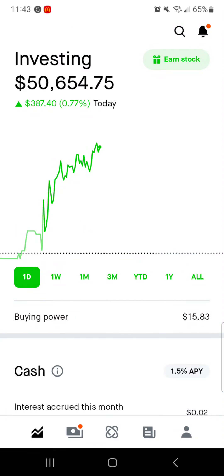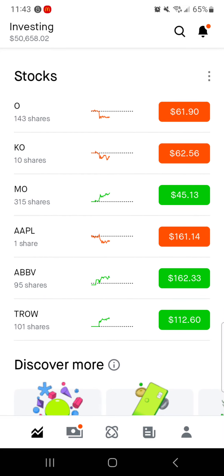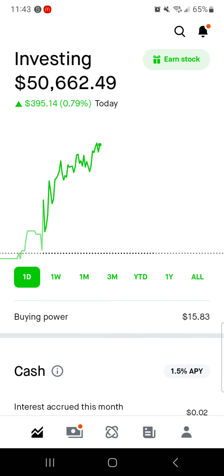Hey guys, it's that Dividend Guy coming at you with another Robinhood portfolio update. Happy Tuesday. Hopefully everybody's having a GGD, a great green day in the market. You know I always wish the best for my viewers and subscribers. Today we're going to go over the overall portfolio — how it's doing today, the day, week, month, three month, year to date, one year, and all time, as well as the buying power, the individual stocks within the portfolio, and my watch list with prices I'd look at for adding those companies. Let's jump right in.